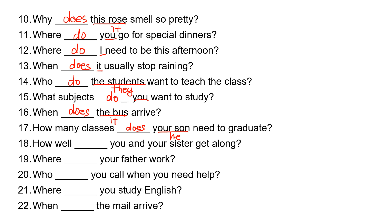Number eighteen: how well, blank, you and your sister get along? 'You and your sister' is 'you,' so they take 'do.' How well do you and your sister get along?